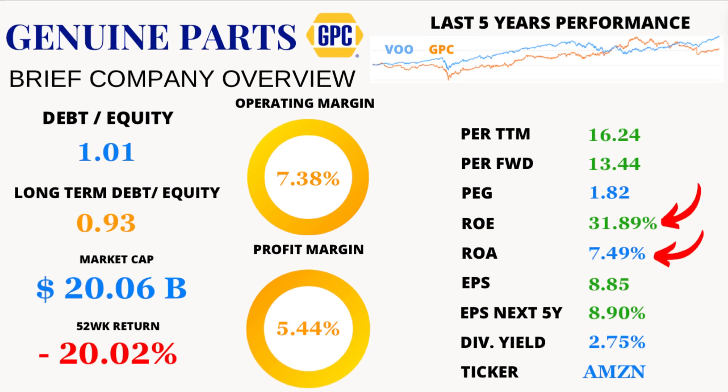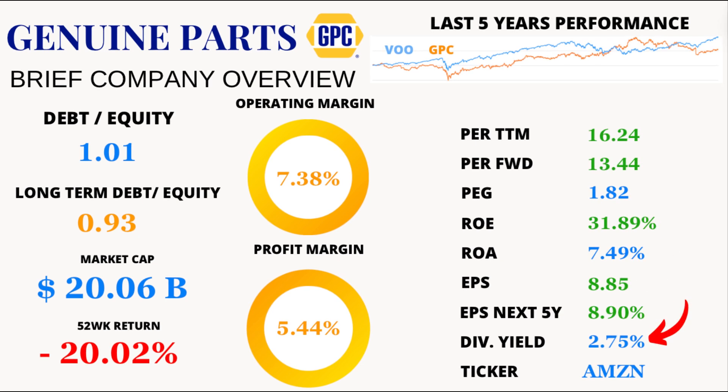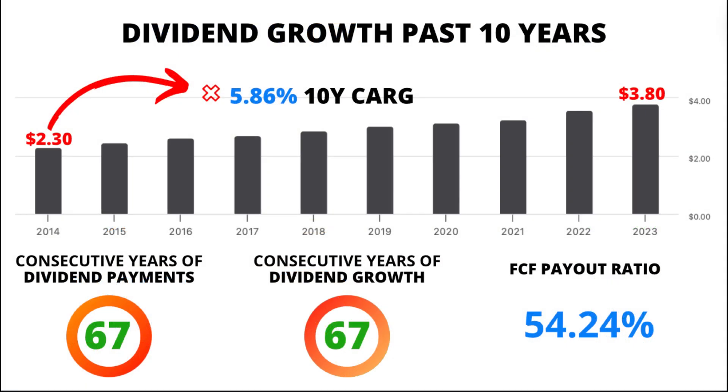Now let's zoom into profitability metrics. GPC's return on equity is a jaw-dropping 31.89%, showcasing the company's ability to generate earnings from shareholders' equity. Meanwhile, return on assets stands at a respectable 7.49%, signaling efficient utilization of its assets to generate profits. The earnings per share, or EPS, rings in at a solid $8.85, with a promising outlook for the next five years at 8.9% growth. Plus, with a dividend yield of 2.75% and a remarkable 5.86% dividend growth over the last decade, GPC isn't just about growth — it's about rewarding its shareholders too.